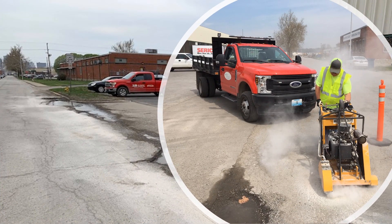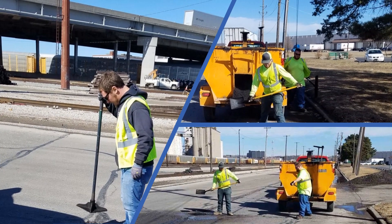Now that the snow events have passed, city crews are addressing the many potholes left behind from traffic and water erosion. Pothole patching is a year-round activity, but has been intensified by the multitude of snow events experienced this year.